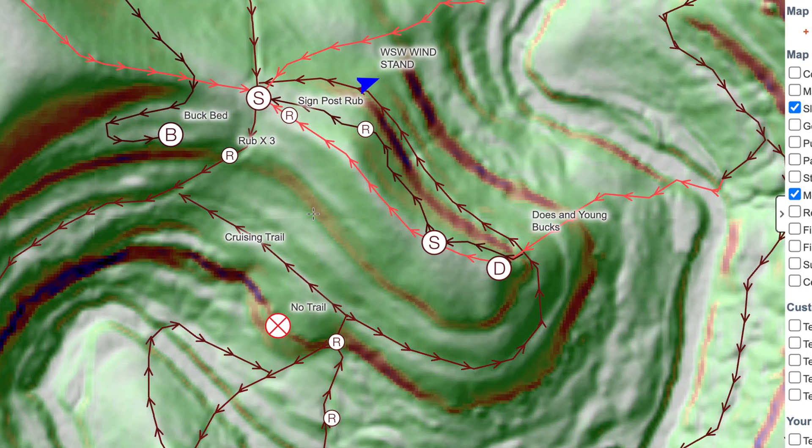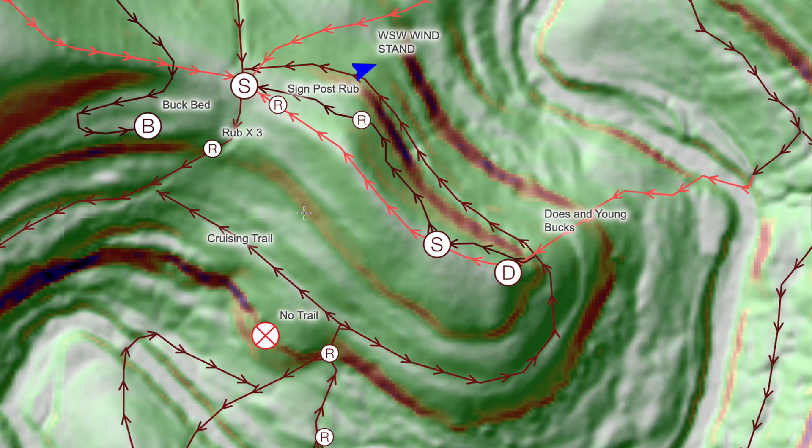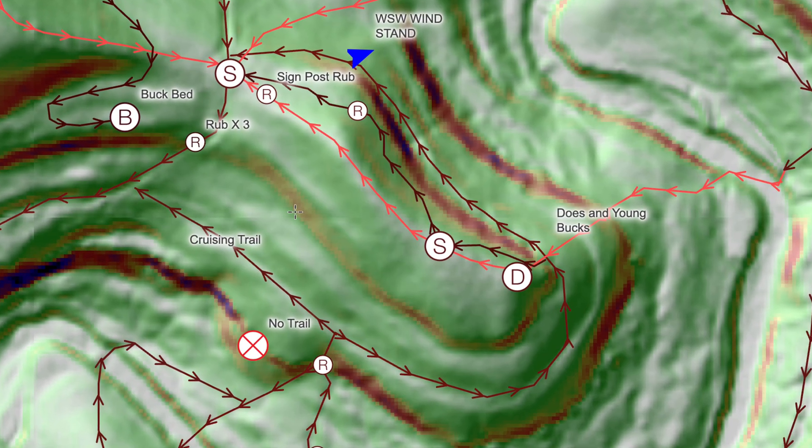If you want to scout smarter and waste less time, LIDAR is your edge. Drop me a comment or a question in the comment section below — I'd love to hear from you, and I hope your upcoming hunting season is a successful one.